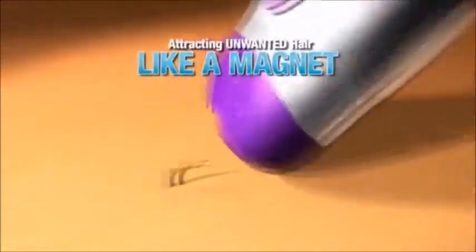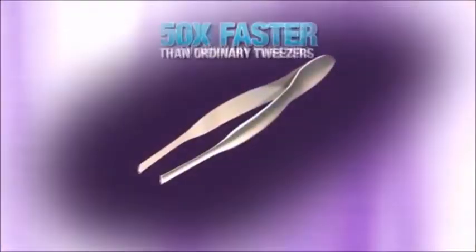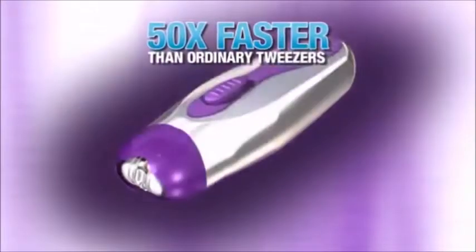Plus, Wizzit's revolutionary massaging discs open and close at 1,000 revolutions per minute, attracting unwanted hair from every direction like a magnet. In fact, Wizzit is 50 times faster than ordinary tweezers.